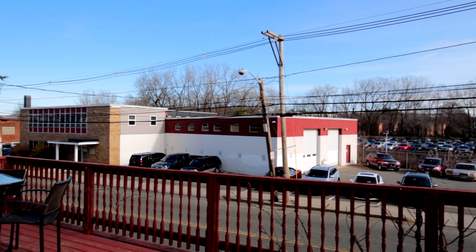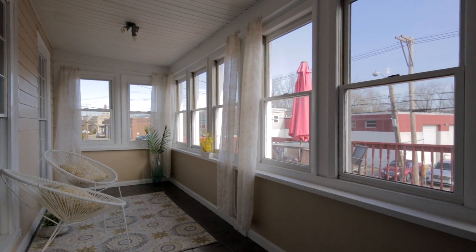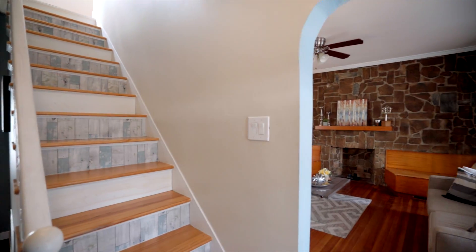This updated and spacious home offers three bedrooms upstairs, one bedroom downstairs currently being used as an office, a full bath downstairs, newer windows, newer roof, and a brand new furnace.